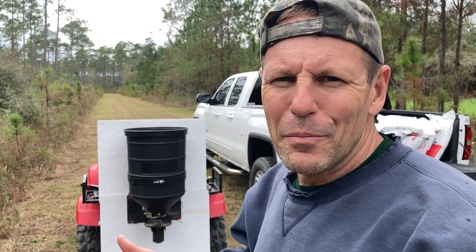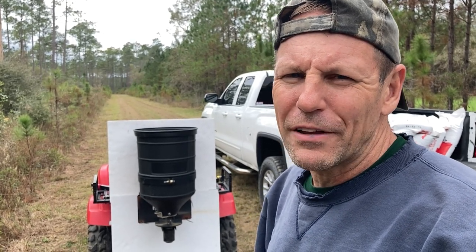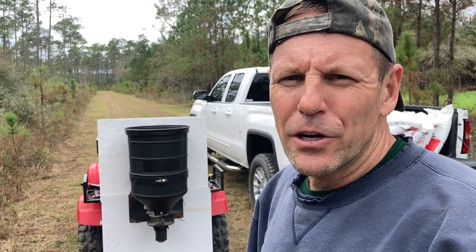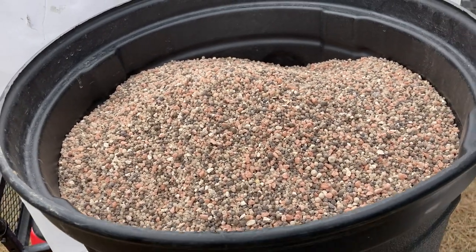I didn't use the screen on top of the bin this time, and as I was dumping the fertilizer I did see some clumps in there. Hopefully it won't bind up - I'll just have to keep an eye on it. That's a hundred pounds; I'll show you how much it filled it. That's what we got - a hundred pounds of triple 13.